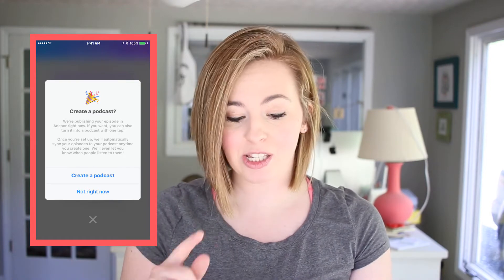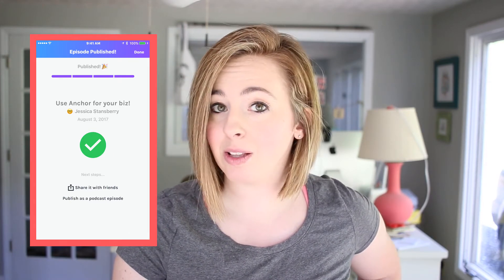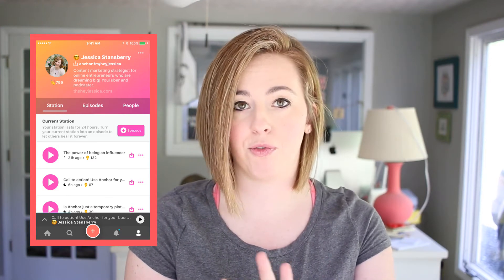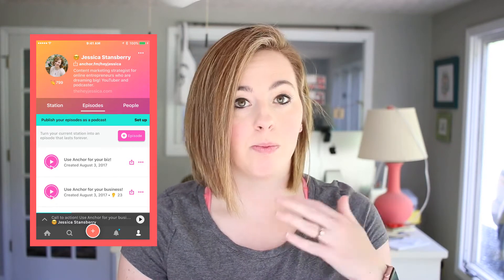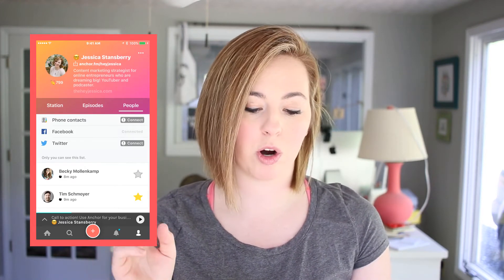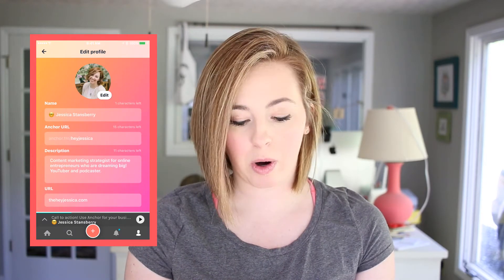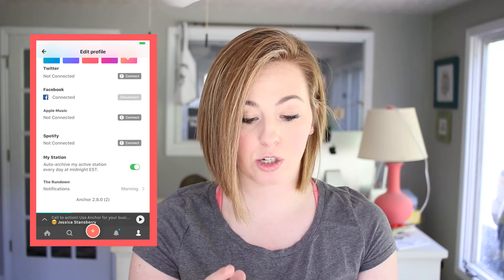Once you've created a podcast and that screen pops up, it will ask if you want to add the episode to your podcast. You can also share it with friends or click to publish as a podcast. Your station is the 24-hour section of Anchor — what's been added in the last 24 hours. If you want to keep content forever, you have to turn it into an episode. If you want to change your name, handle, or description, hit the three-dot menu, select edit profile, and you can change your name, URL, description, profile color, and connect other platforms.